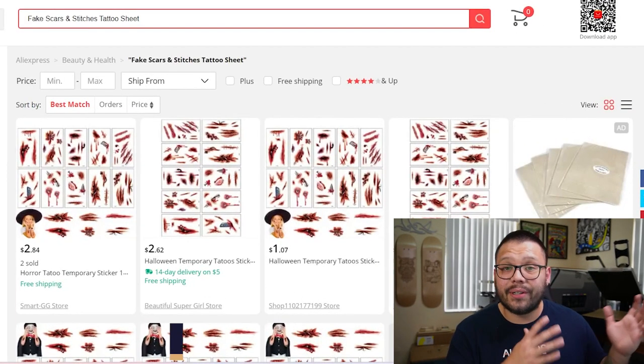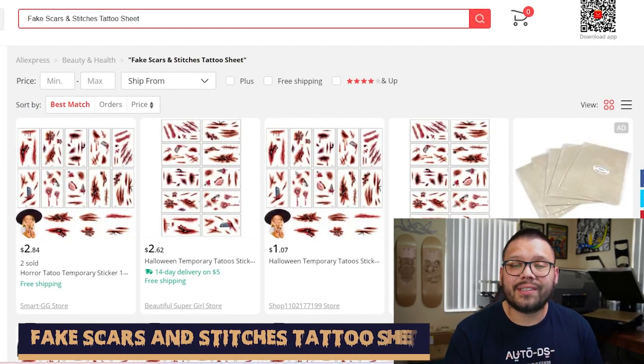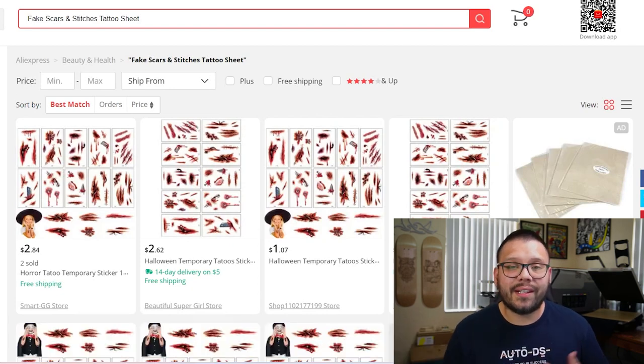As an accessory to almost any scary costume, you can also offer fake scars and stitches as tattoos — tattoo sets that you can offer either alone or as an add-on, which feature multiple kinds of bloody wounds or scars.